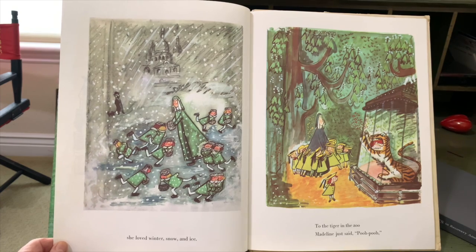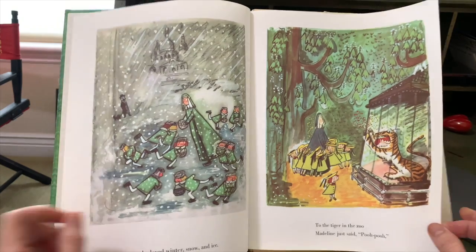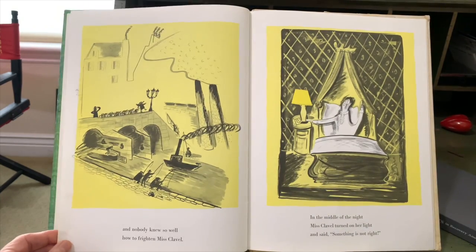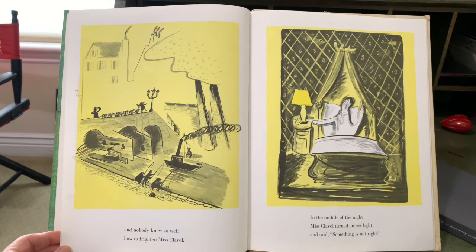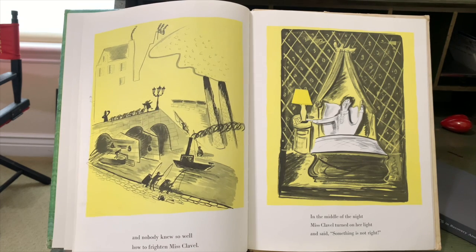To the tiger in the zoo, Madeline just said, Pooh! Pooh! And nobody knew so well how to frighten Miss Clavel. Look at that — she is walking on top of that bridge.